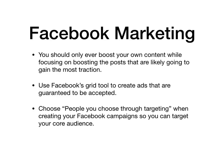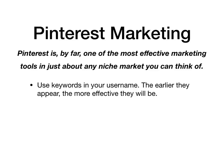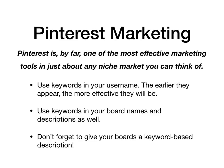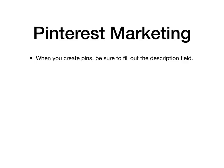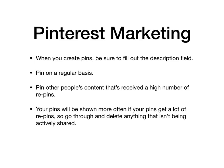Pinterest is by far one of the most effective marketing tools in just about any affiliate niche market you can think of. Here are a few tips: use keywords in your username — the earlier they appear, the more effective they will be. Also use keywords in your board names and descriptions, and don't forget to give your boards a keyword-based description. When you create pins, be sure to fill out the description field, then pin on a regular basis. Also pin other people's content that has received a high number of repins. Remember, your pins will be shown more often if they get a lot of repins, so go through and delete anything that isn't being actively shared.